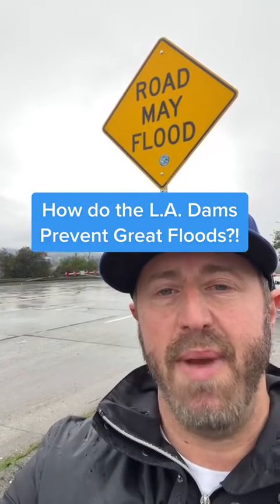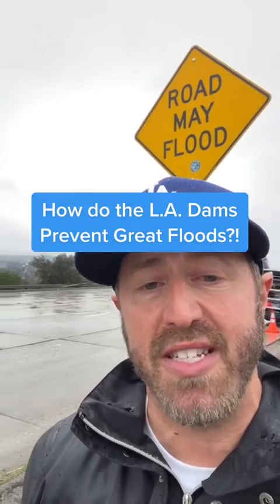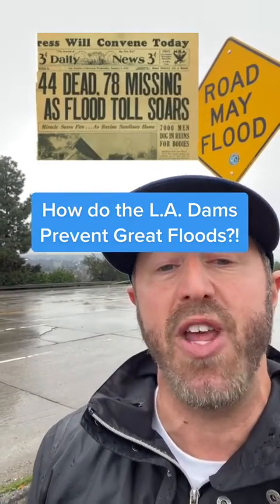What is up? LA in a minute. Since 1861 we've had about eight major floods in Los Angeles. However, since the last great flood of 1938, places like the Sepulveda Dam have actually enabled us to control the flow of the Los Angeles River and minimize damage from flooding, even in once every 20-30 year storms like these. Let's get into it.